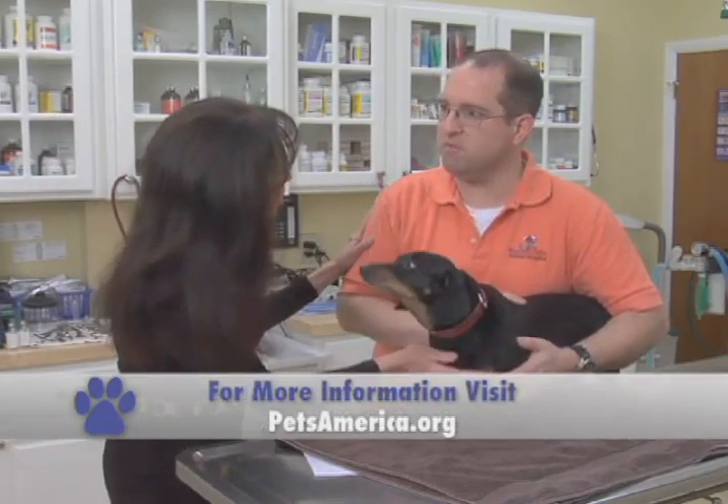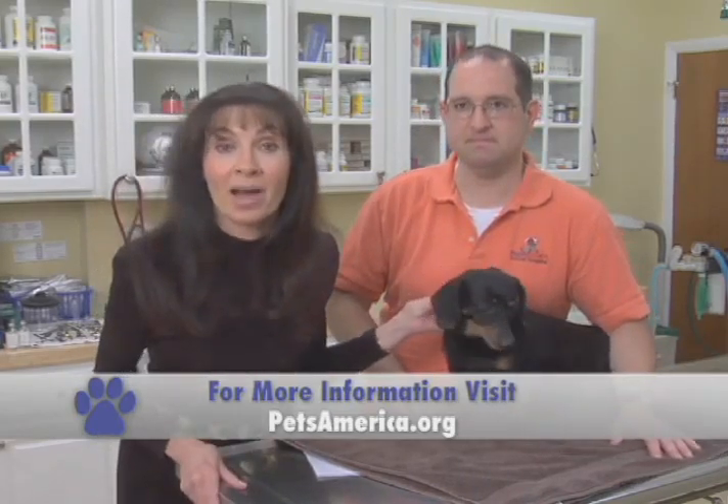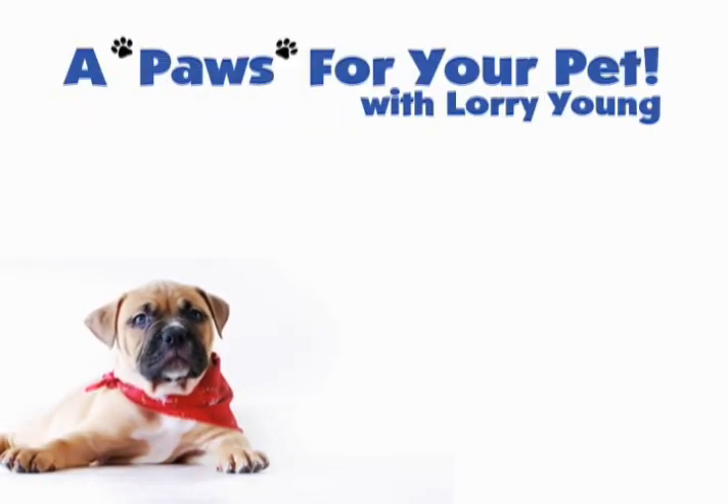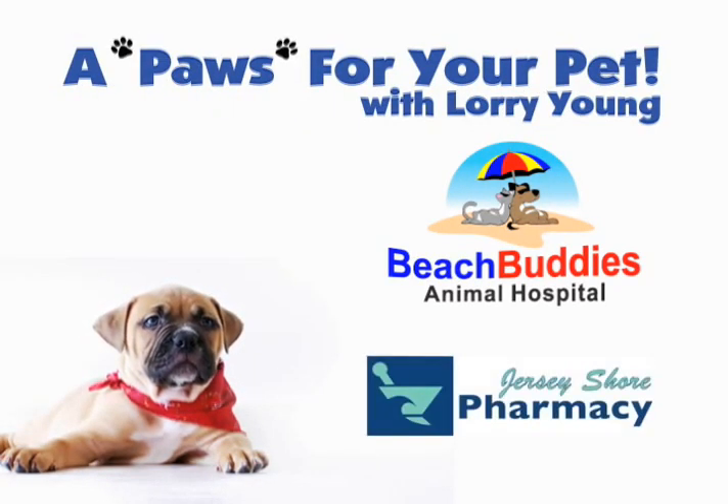Great information. Thank you so much, Dr. Matt, for being with us. Thank you, Gretel, for being with us. And next week, we're going to talk about the Heimlich maneuver. We'll see you next time. A Paws for Your Pet, brought to you by Beach Buddies Animal Hospital and Jersey Shore Pharmacy.